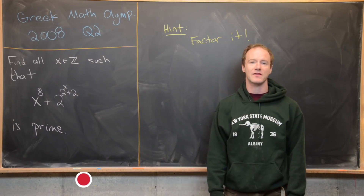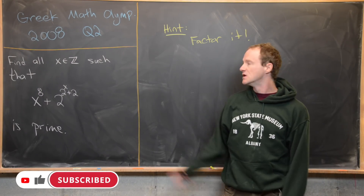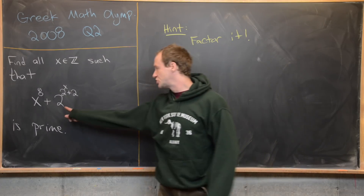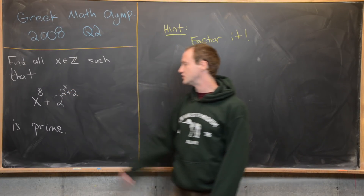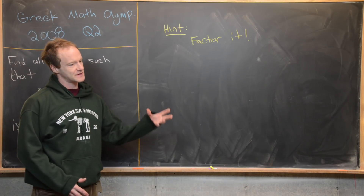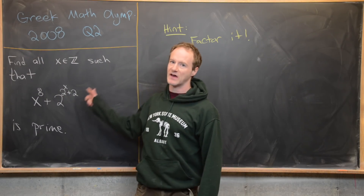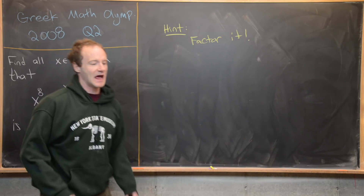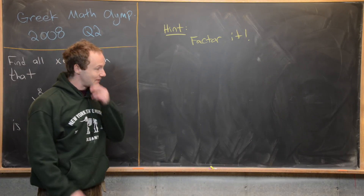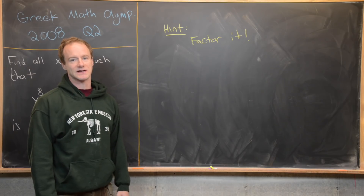Here we're going to look at a nice problem from the Greek Math Olympiad, 2008 edition, question 2. Our goal is to find all integers x such that x⁸ + 2^(2^x + 2) is a prime. The really only one hint for any of these problems that deal with showing something is prime is to factor it. Generally there'll only be a couple of x values that make this thing prime, and it's easy to show you can factor it for all other x values — though it does require some tricks, which is typical for math contest problems.